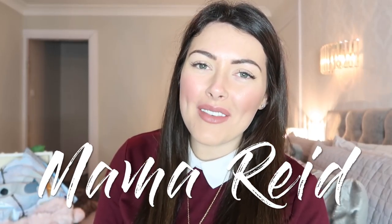Hi guys, I hope you're all well. Welcome back to my channel. Today I'm going to show you what is inside the kids Christmas Eve box.